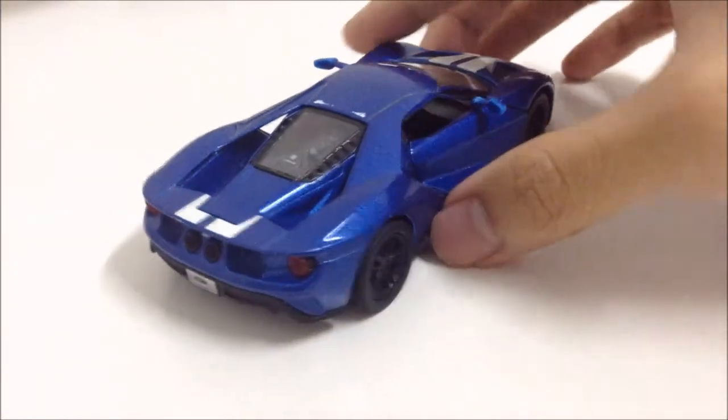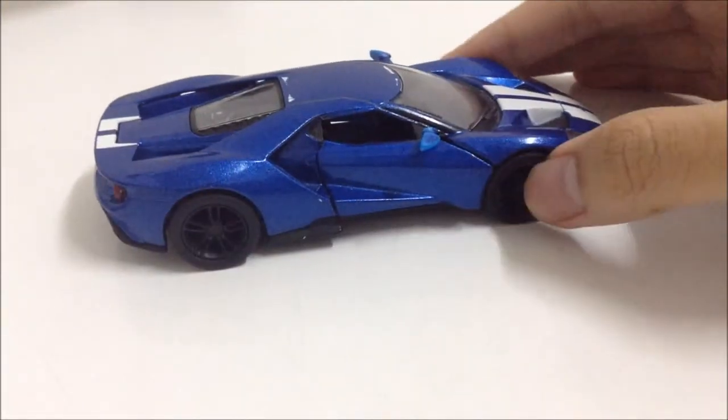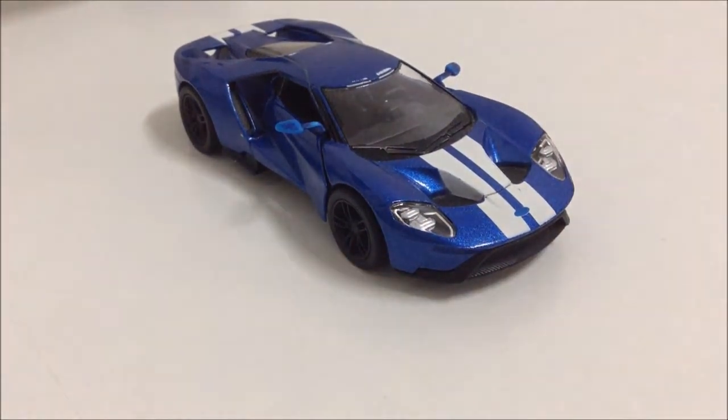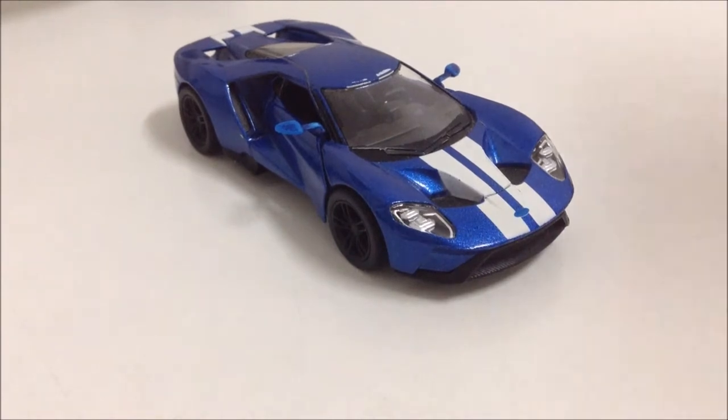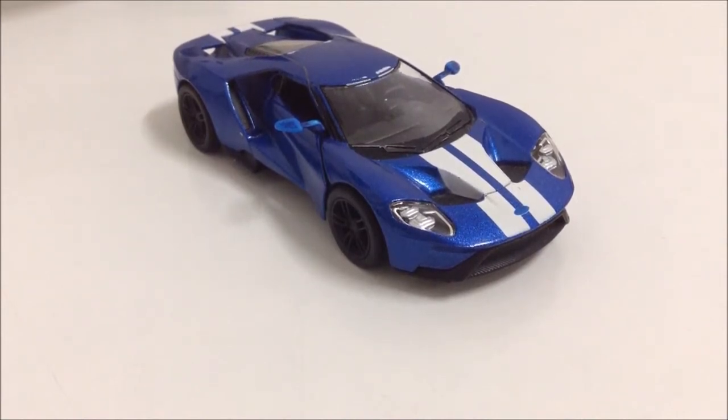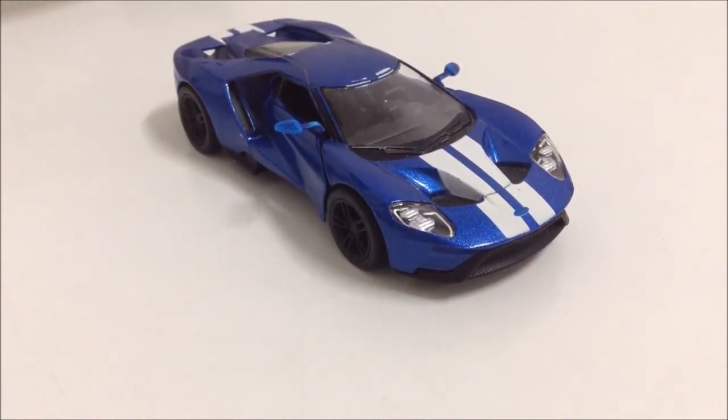This car had its production extended from 2020 to 2022 due to very high demand, because customers really admire it — just as I do. Ford plans to build 1350 GTs total from 2020 to 2022.